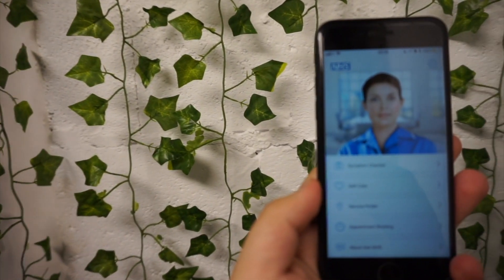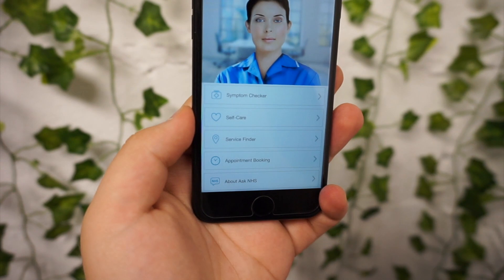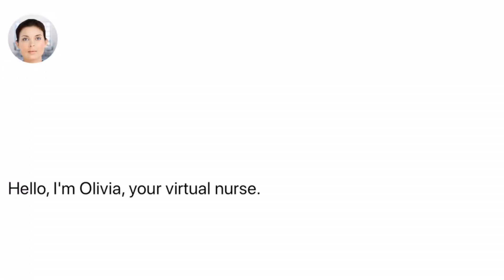Actual useful things this app is able to do include booking your appointments. You can type in your postcode — where you live — and Olivia is capable of booking you an appointment. You can book things like your GP appointments and your dentist appointments, which I think is nice. If you move into a new area, you could use Olivia to help you out. Although you could just call and speak to normal humans, whatever is best for you.